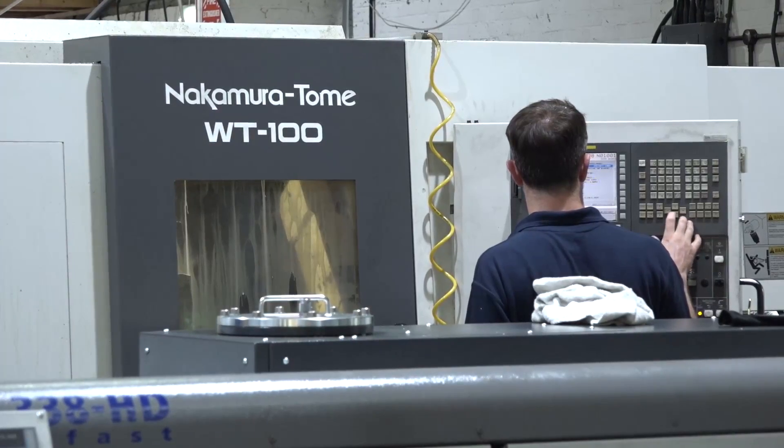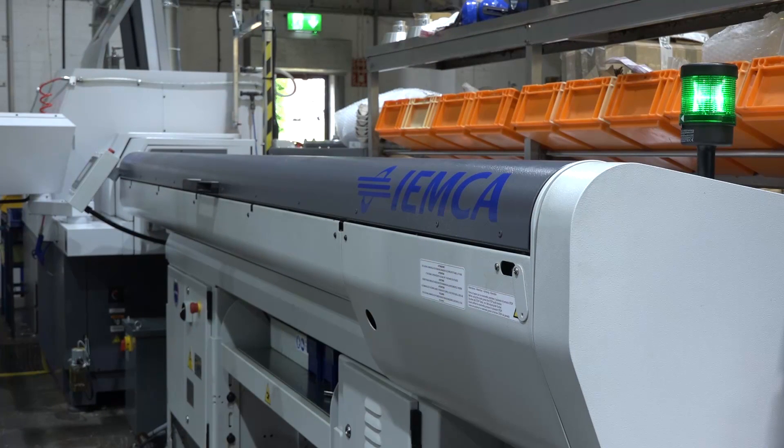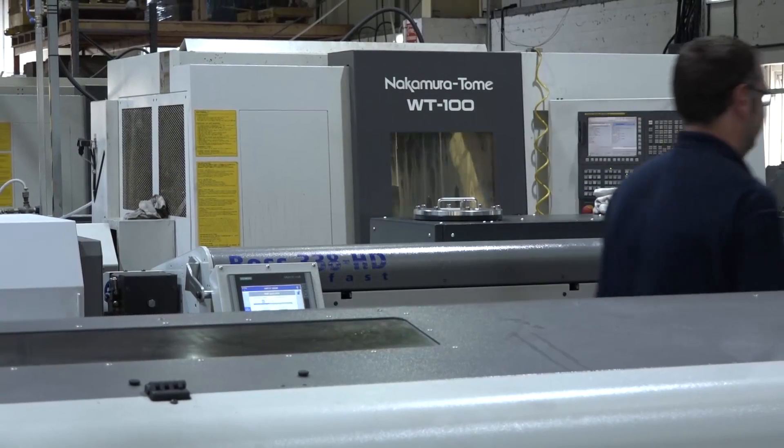Now you said the lathes have bar feeds as well? Yes, we've got magazine bar feeds on most of the machines — three metre bar feeds and metre-and-a-half bar feeds, subject to the type of machine it is. Sliding heads generally have three metres, fixed heads have one and a half.